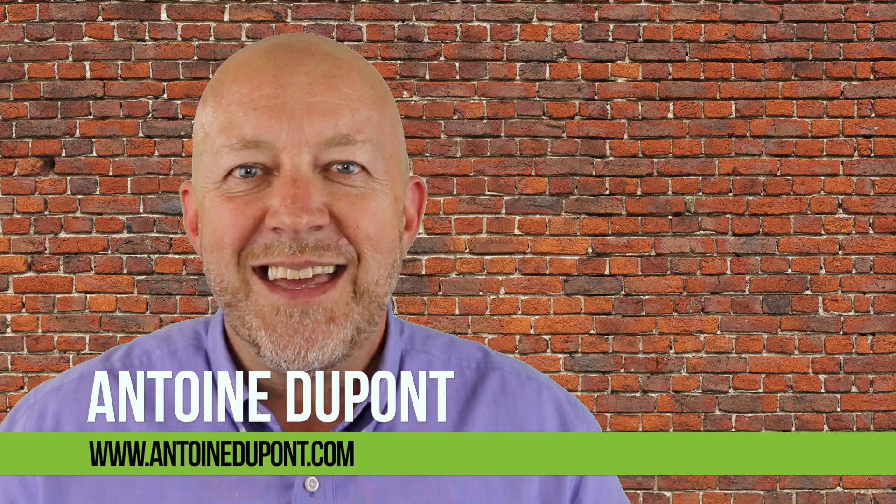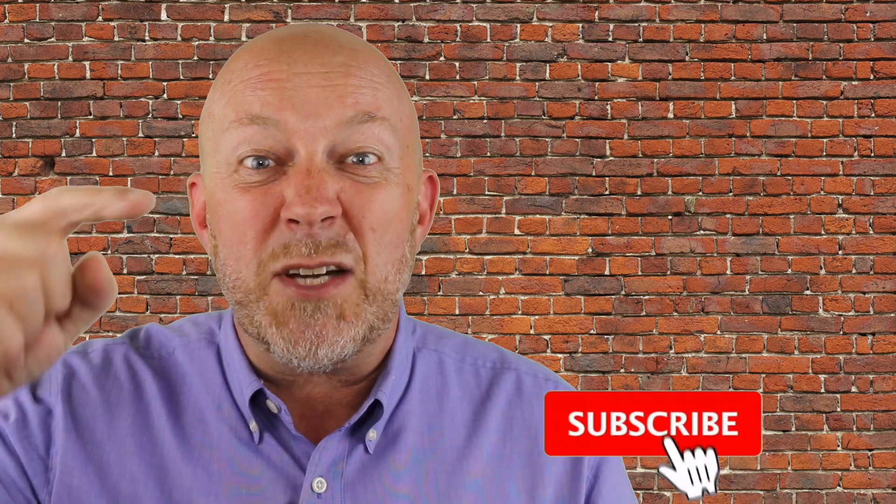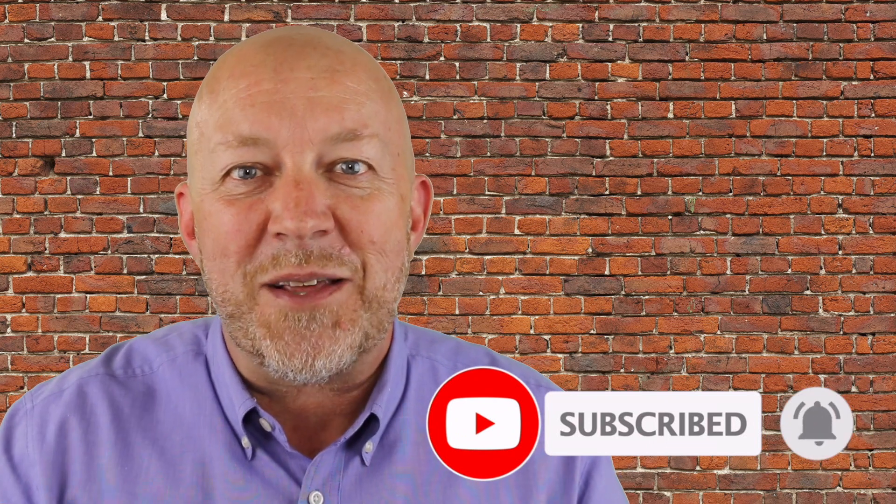Hey everybody, this is Antoine Dupont and welcome to another video. If you're new here and you're looking for tactical and practical ways to grow your business, then please make sure to subscribe and click the bell so you don't miss a thing.